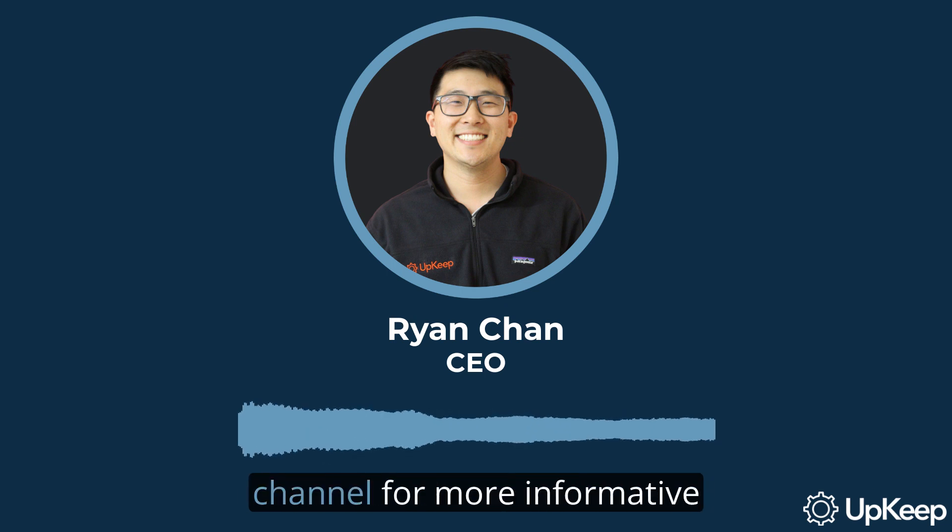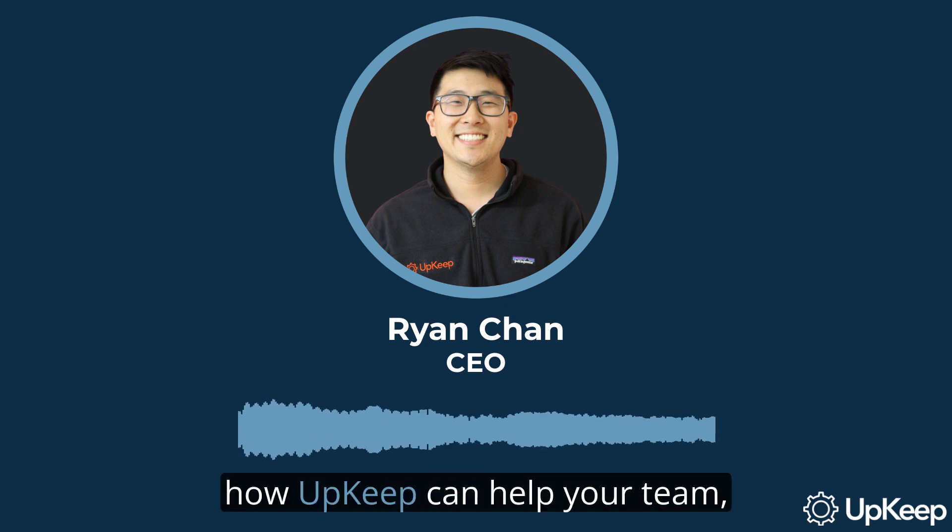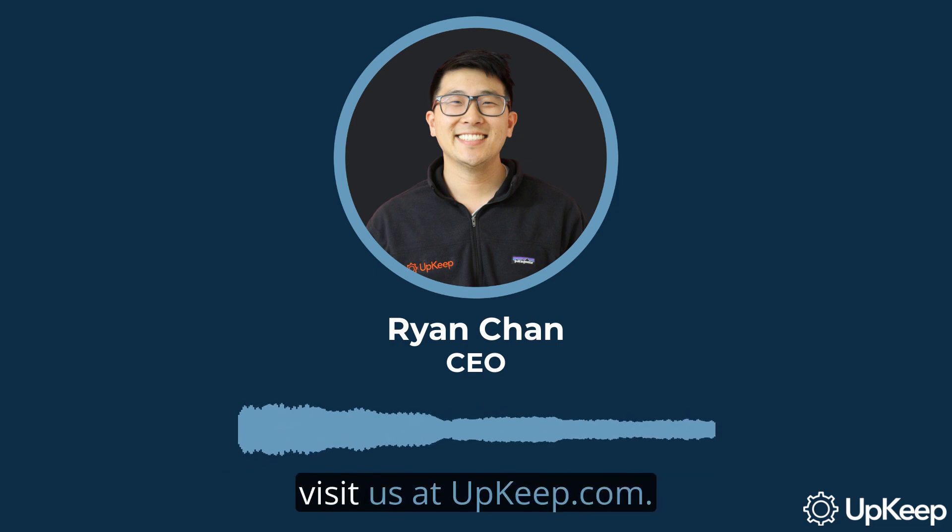Remember to subscribe to our channel for more informative content. If you want to learn more about how Upkeep can help your team, visit us at upkeep.com.